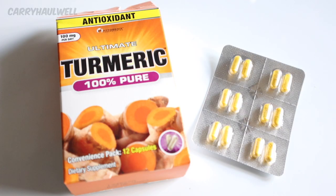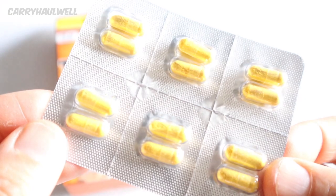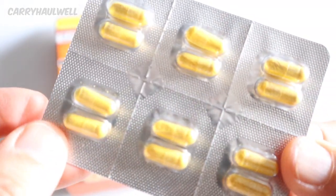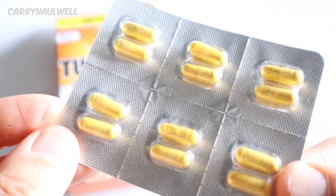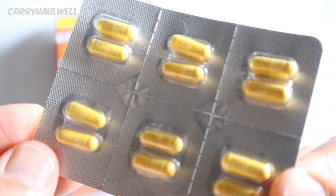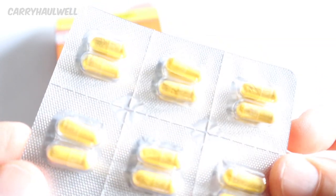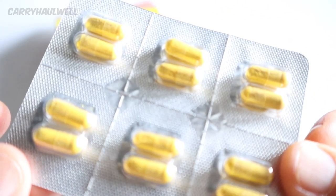So this is what we have inside of the box — 12 small turmeric capsules. They are presented as if they are a medication. Now they do say this is a convenience pack, so the reason why it's a convenience pack is because the turmeric is in capsules. You can take these with you when you're traveling, put them in your bag, take them to work with you. It's just a convenient way to take turmeric. However, I think it's a very expensive way to take turmeric.